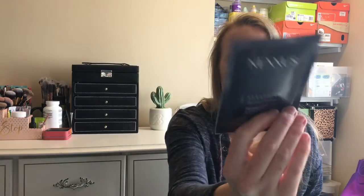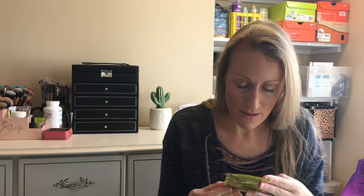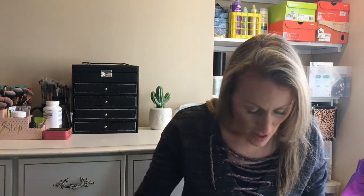So there are a few masks in here. This is a Nexxus repair treatment for damaged hair, which will be nice to try. Another one looks like a L'Oreal — it's the Damage Bomb with almond protein that fights five signs of damage. These are like intense conditioners; the full size comes in a jar.